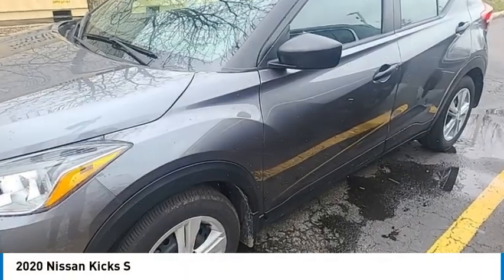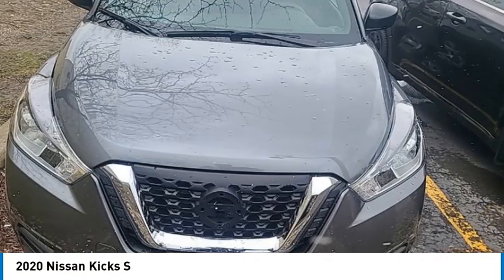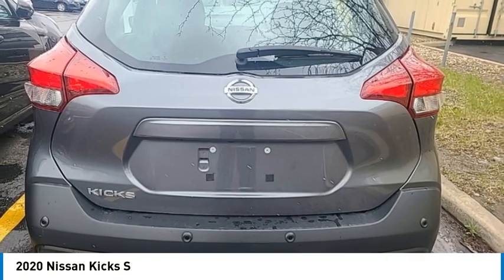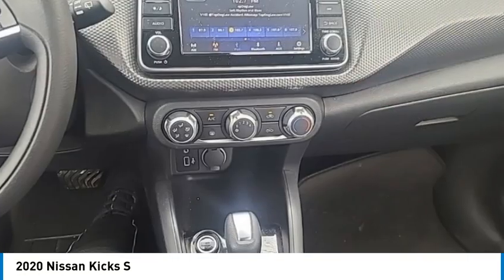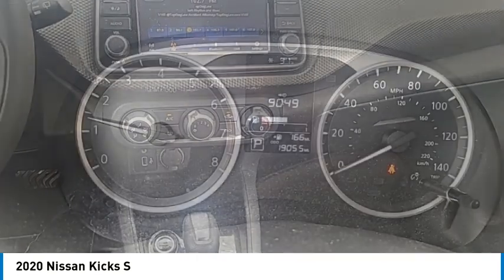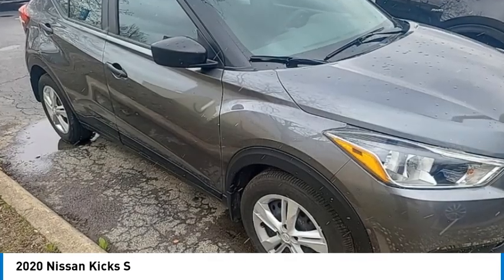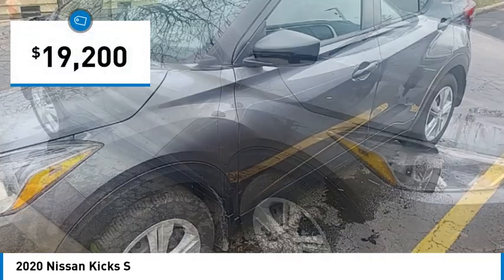You are going to love the 2020 Kicks. The Nissan Kicks is a crossover vehicle that will demand attention with its styling and impressive performance. Plenty of interior room allows for a comfortable ride while including all the latest technology features. And is priced below $20,000.